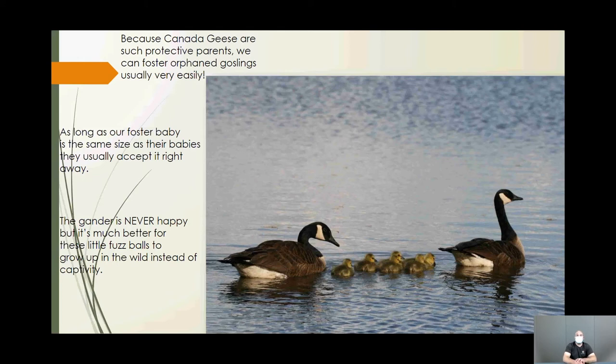When orphaned baby geese come in, we can foster them out to wild families — the earlier, the better. We use goose decoys in the enclosure so goslings imprint on a 'parent' figure before being placed with a foster family, after which they integrate quickly. We never raise young geese here long-term because it's always best for baby animals to be raised by their natural or a foster family.